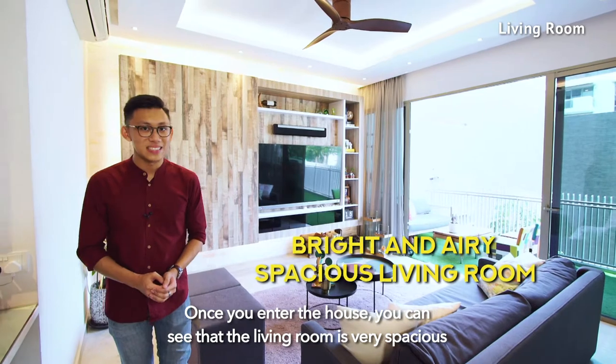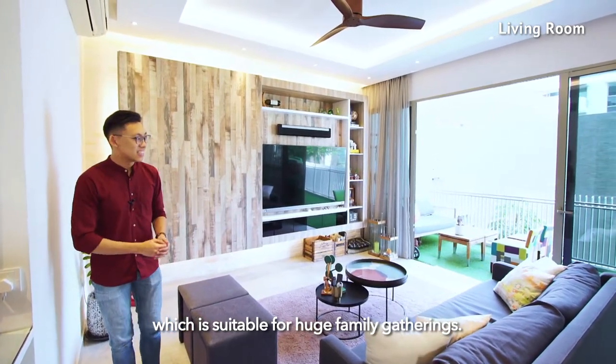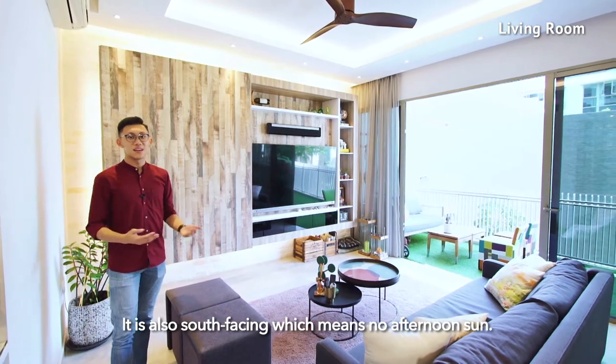Once you enter the house, you can see that the living room is very spacious, which is suitable for huge family gatherings. It is also south-facing, which means no afternoon sun.